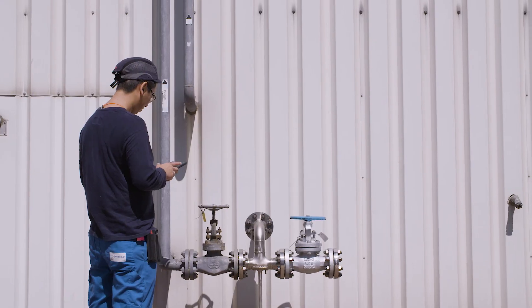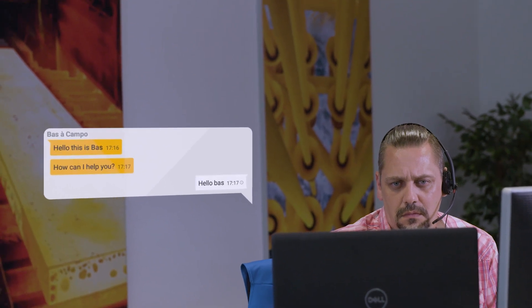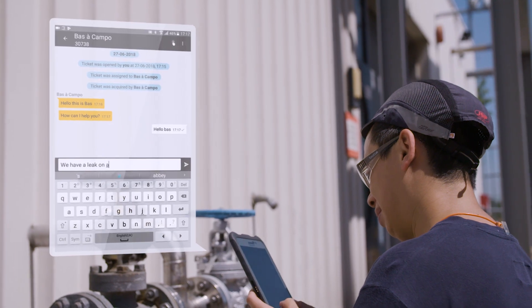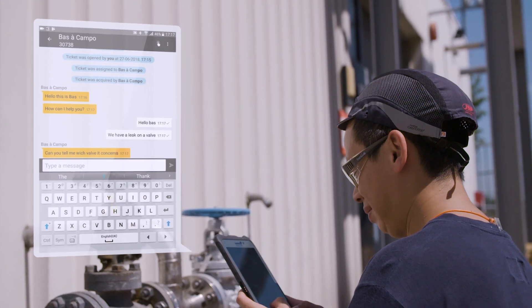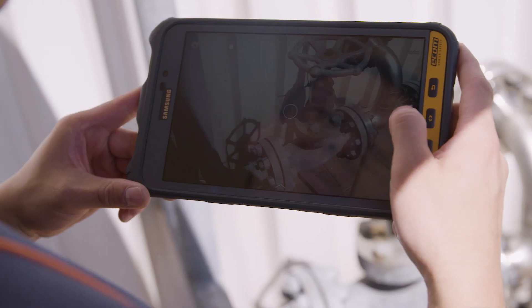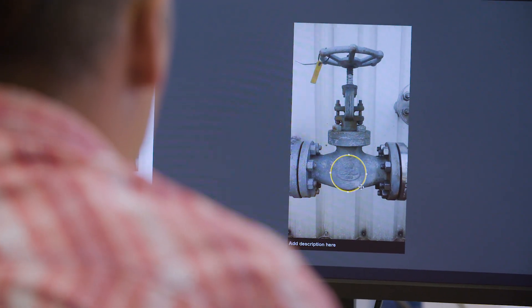ERIX Brain is an app where you can contact the engineer directly. I'm at my desk and a pop-up appears that I have a ticket in ERIX Brain. Because it's a live connection, I can ask the customer to make a photo, and on this photo I can draw things like arrows or circles through augmented reality.